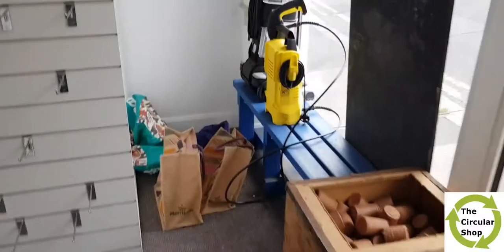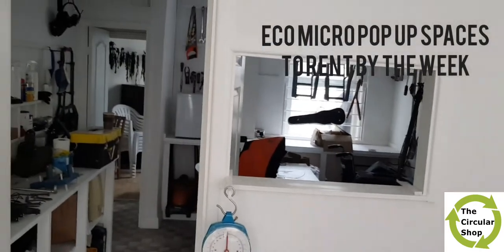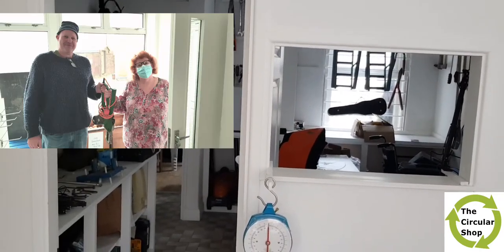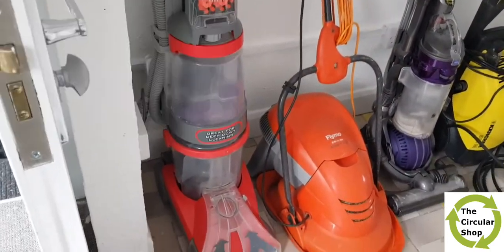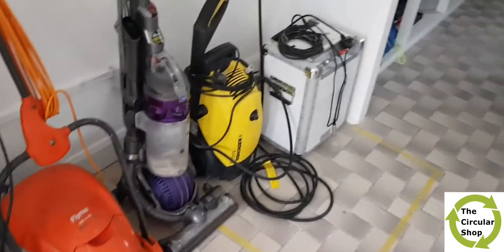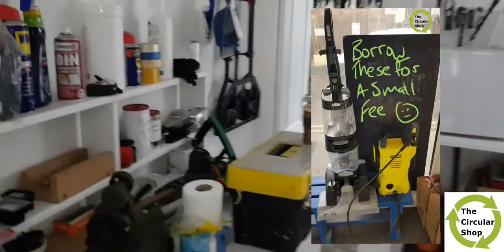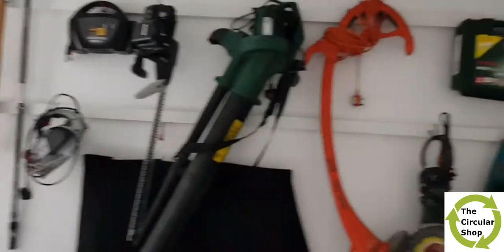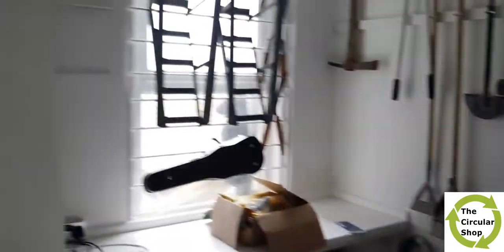So what is the Circular Shop about? It's not circular, but it contains lots of things that normally would have been thrown away or sent to landfill, and are now being reused by the community in order to save the planet, recycle, and be useful within Weymouth.